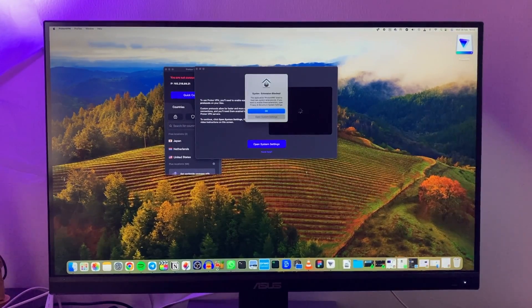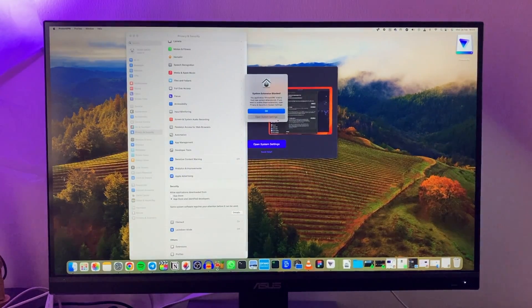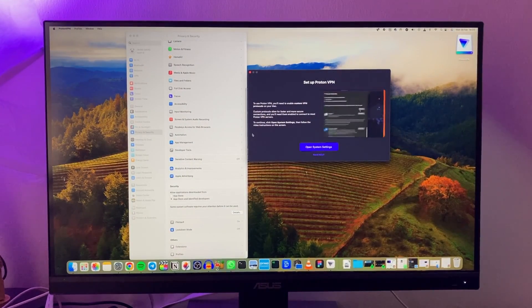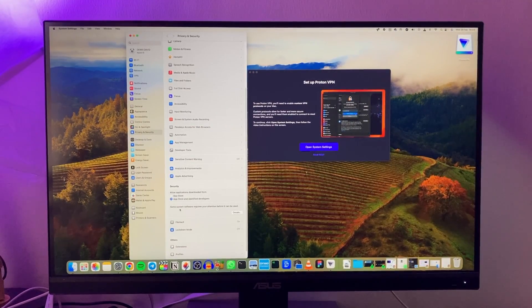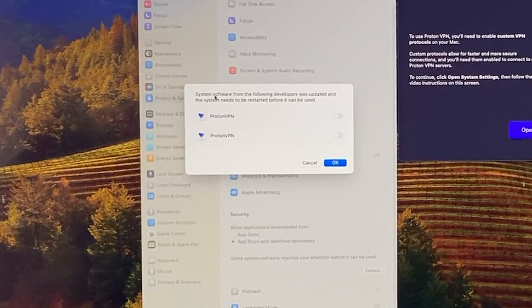A message appears: 'System extension blocked — the application ProtonVPN tried to load a new system extension.' To enable these extensions, you need to open Privacy and Security in System Settings. There's a little tutorial here showing how to enable that extension. So I'm going to open System Settings, go to Privacy and Security, and under 'Some system software requires your attention,' tap Details, enter your password, and enable the extension.